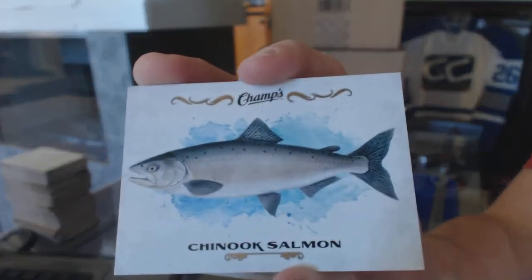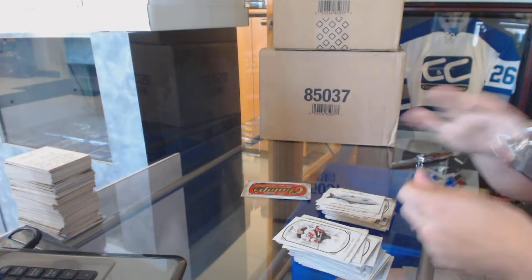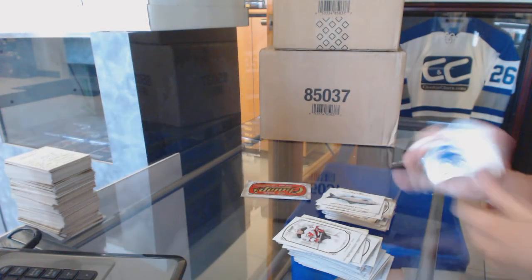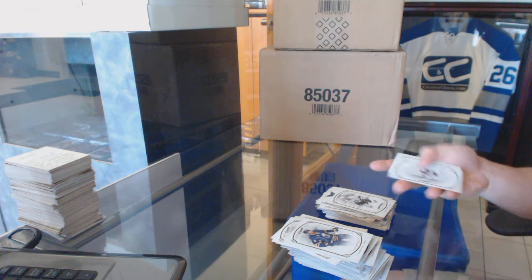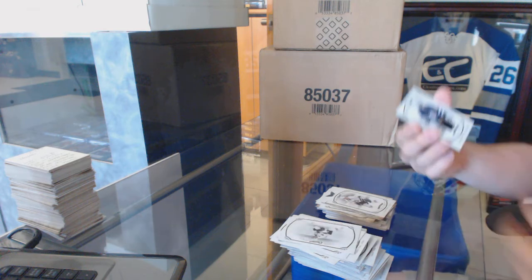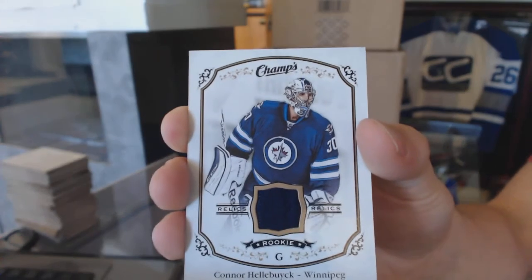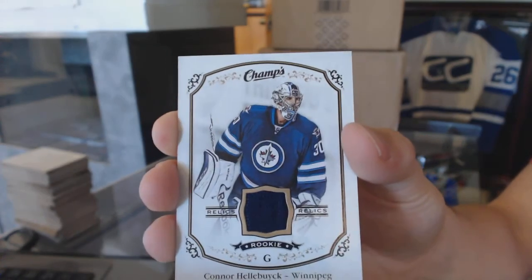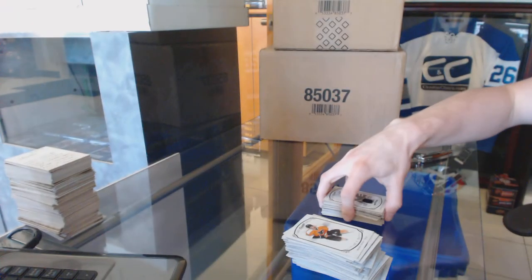And we've got a Chinook Salmon nature card. Base gold Chris Stewart and a rookie of Derek Forbort. And we've got a rookie jersey of Connor Hellebuyck. So there we go buddy, all right.